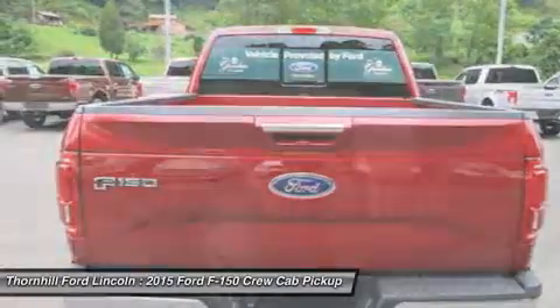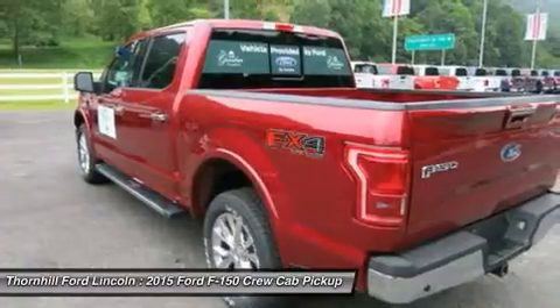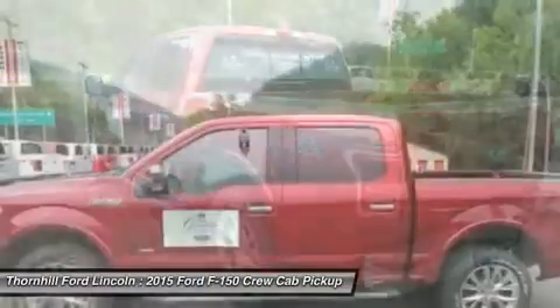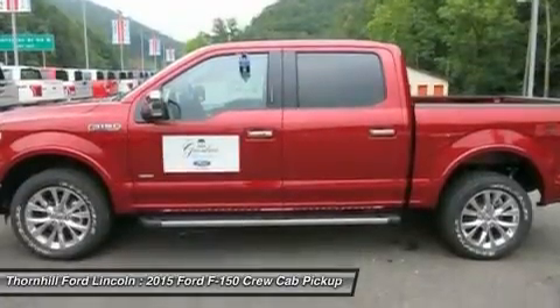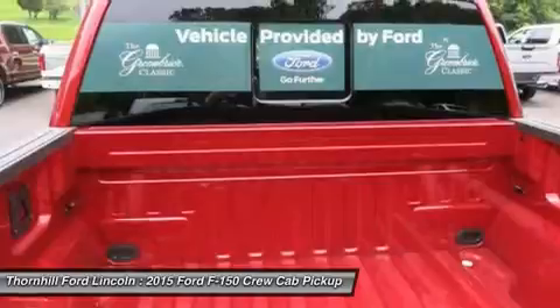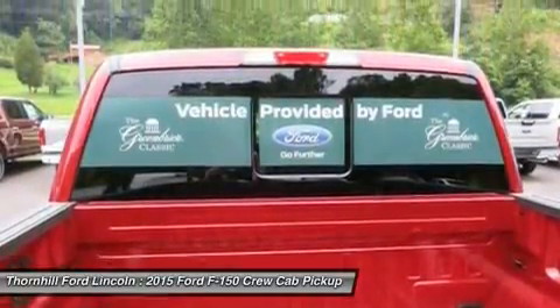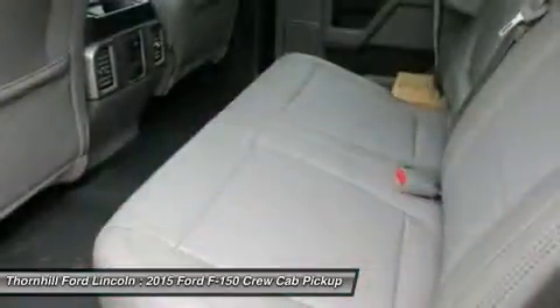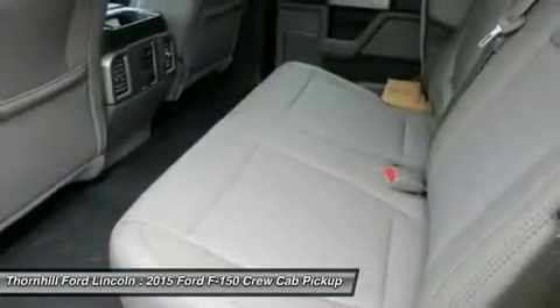The available 3.5L EcoBoost power ratings are quite impressive at 365 horsepower and 420 pounds-ft of torque. The durable 5.0L V8 has a better power-to-weight ratio with 385 horsepower and 387 pounds-ft of torque. The 5.0L V8, in fact, delivers a best-in-class 12,200-pound maximum tow rating.